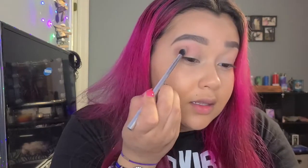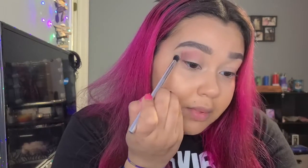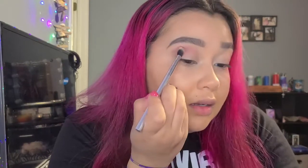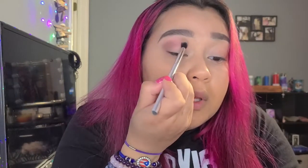I really like it — I love that subtle look. I'm going to put a little bit more on just to darken it up a tad, and just kind of pat it into those corners and up here.